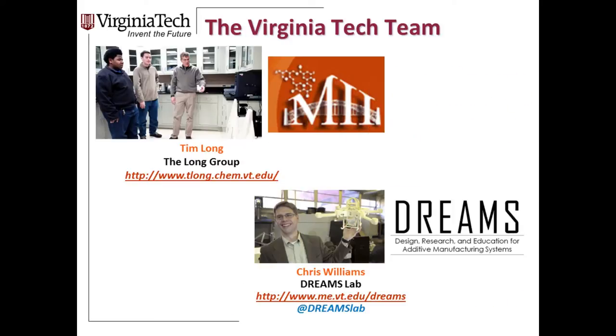I'm a polymer chemist, and the power of 3D printing resides at the interface of chemistry and engineering. I have a good colleague Chris Williams in mechanical engineering, who's director of the DREAMS Lab. He'll tell you about emerging platforms where chemistry and engineering tools are coming together at a rapid pace. I'm going to let Chris give you a sense of the literature and the buzz happening around the world.